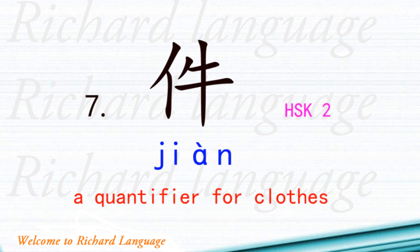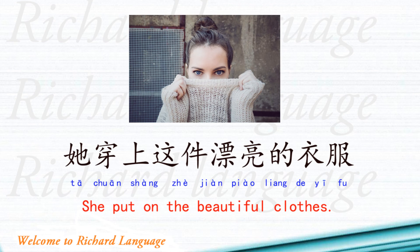Number seven is 件. 件 is a quantifier for clothes and belongs to HSK level 2. Example sentence: 她穿上这件漂亮的衣服. 她 means she, 穿上 means put on, 这 means this, 件 is the quantifier, 漂亮的 means pretty or beautiful, 衣服 means clothes. So: She put on the beautiful clothes.